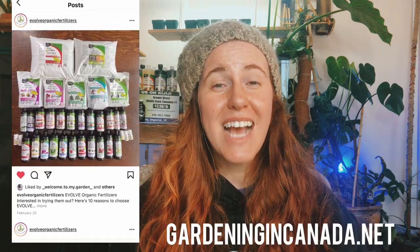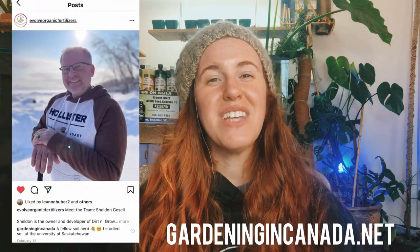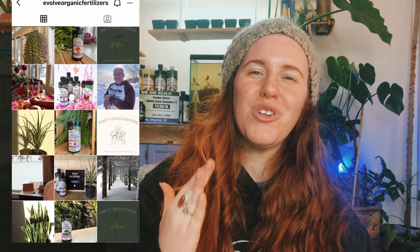Stick around to the end of the video when I explain something special — this fertilizer right here. You can see a whole array of them behind me. I'm going to get into exactly what this company is and why I chose the fertilizers I did from them. I want to thank Evolve Fertilizer so much for sending me all this product. You guys can check out a blog post on it at gardeningincanada.net. Go follow their Instagram because they have an Instagram that is full of information.